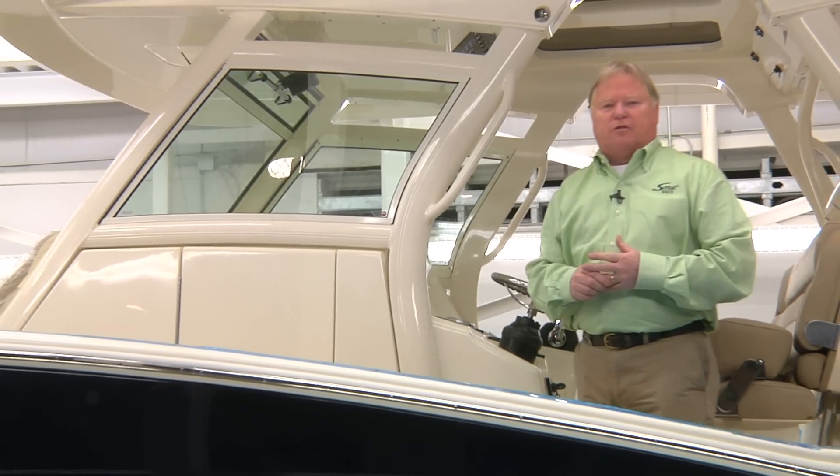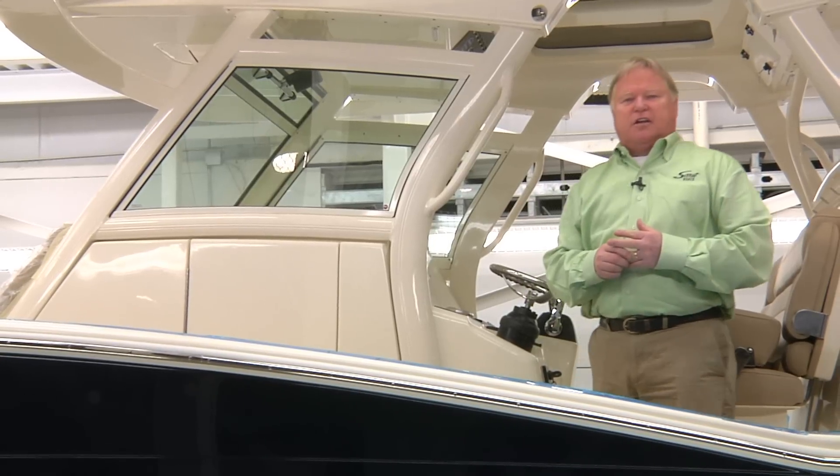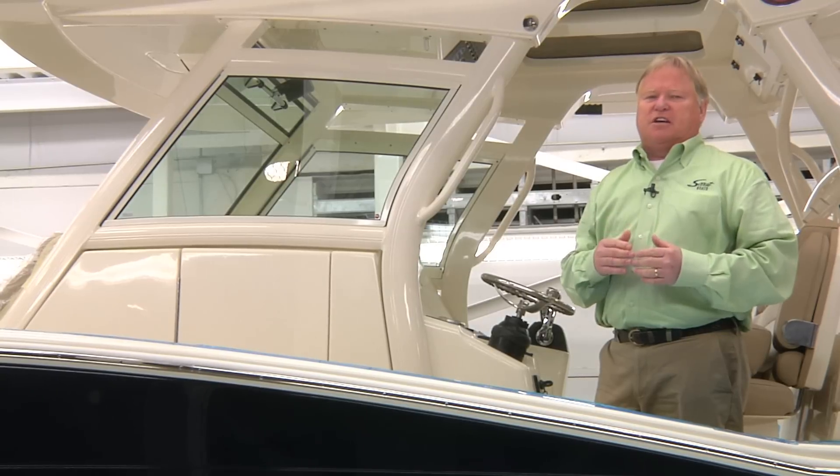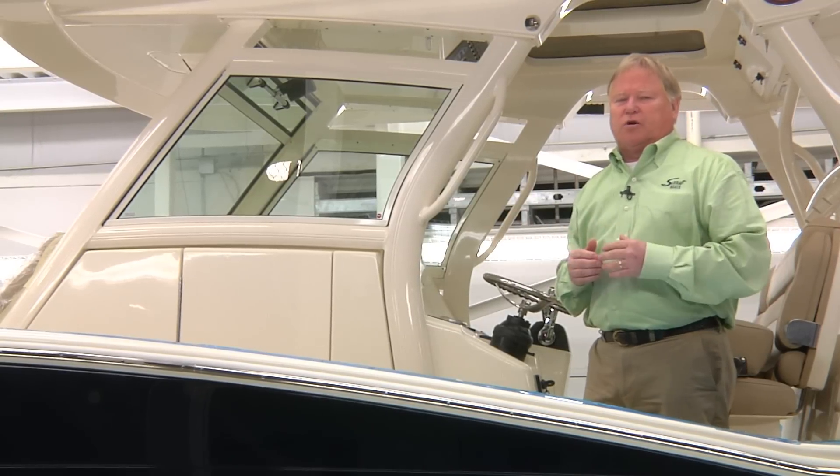While there have been a number of companies and brands out there that try to mimic what we do, we're the originators of a lot of trend-setting ideas that you'll see on the water today.